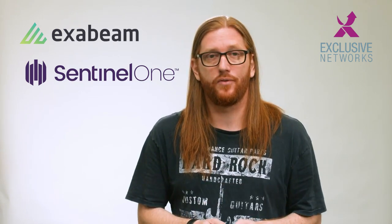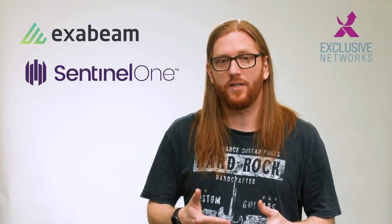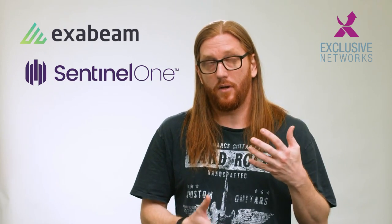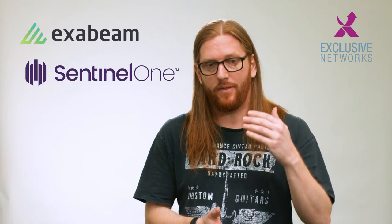We're getting logs from other sources which SentinelOne might not be doing anything with, but that's where Exabeam gets into the picture, because they are going to holistically look at all of the stuff that's happening on the network — who is authenticating, where, what SentinelOne sees, any kind of process executions that are strange — and we're putting all this information into the machine learning engine that Exabeam has.